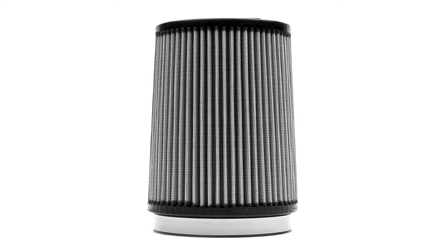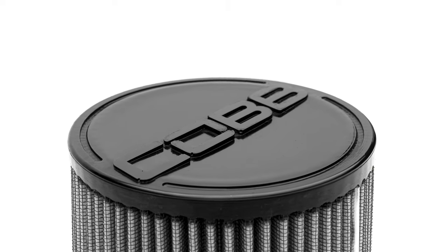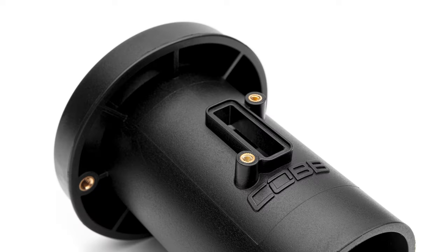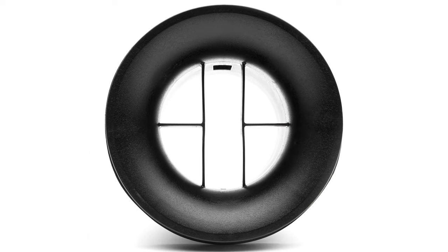Found inside the air box is a massive conical oiled air filter that is washable and features the Cobb logo molded on the end for some bonus style points. That filter attaches to the most significant update on the intake: our custom-designed mass airflow housing with the velocity stack and integrated airflow strainers.